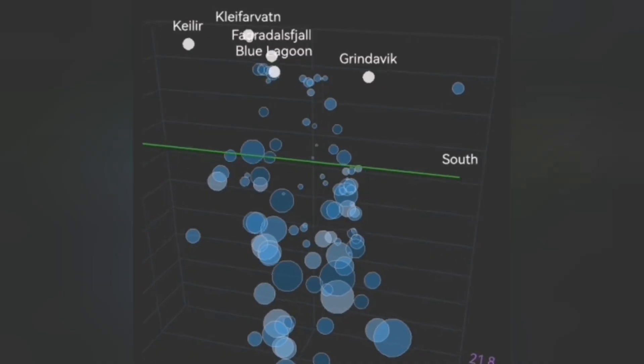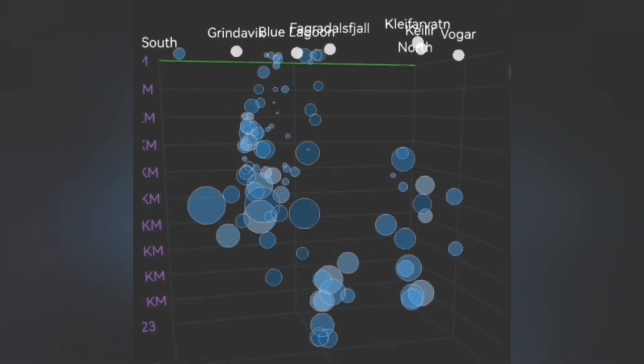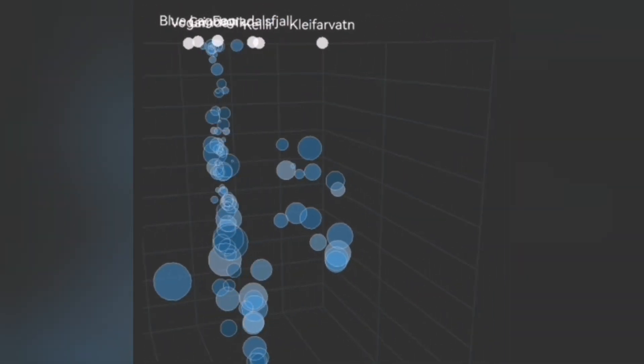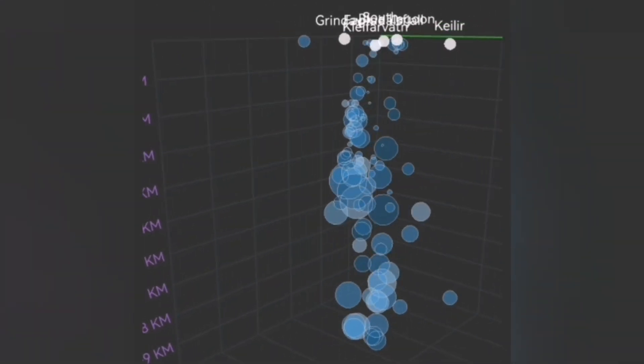When we look at the depth of the earthquakes, this is what we see. The depth of the earthquakes is at five to two and a half kilometers, and some of them are at very shallow depth — one hundred meters, fifty meters. You can see when I turn around this diagram, you can see the shape of the dike.